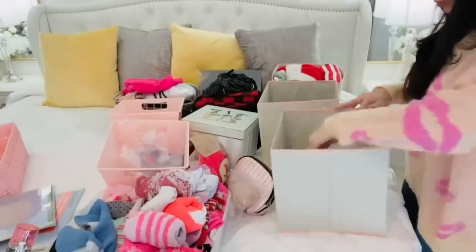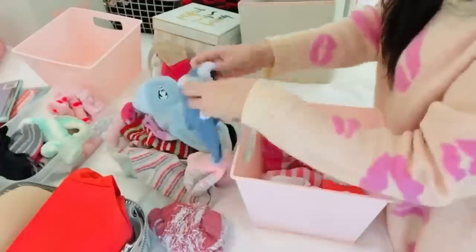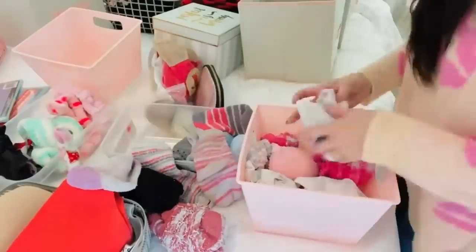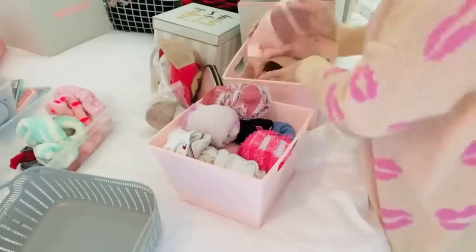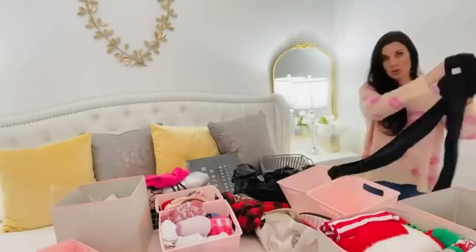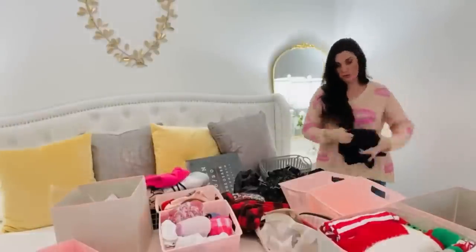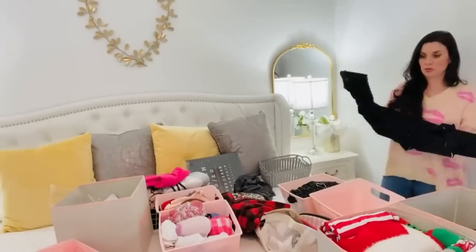I went ahead and picked up some of those larger Dollar Tree bins for items I don't use as often, like my seasonal Santa gear. That's kind of a funny category to have in your closet, but I do a lot of Christmas decorating at church. I dress up for the kiddos in Christmas outfits, and here on YouTube I like to be festive and wear colorful shirts that go along with the season.